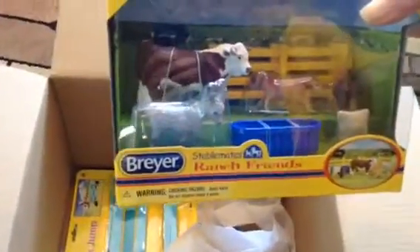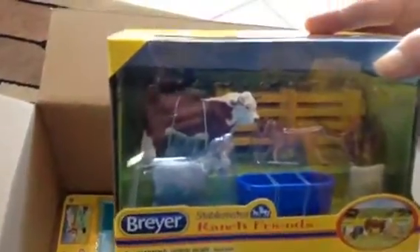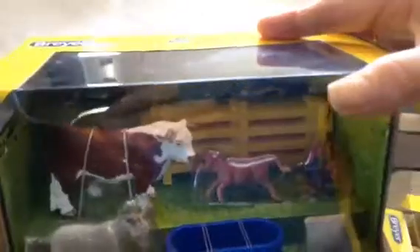Stable Mates Ranch Friends — oh, that's cute. We have a Hereford Bull, Donkey, I think that's a dog, Water Trough, and a Rooster or Chicken back there in the corner.